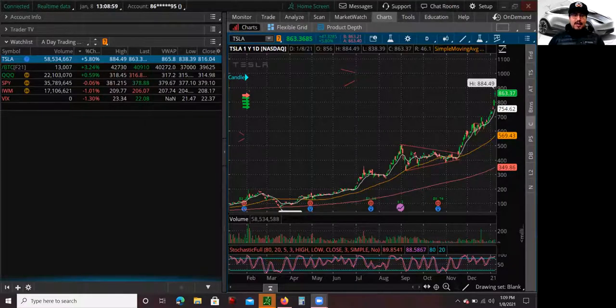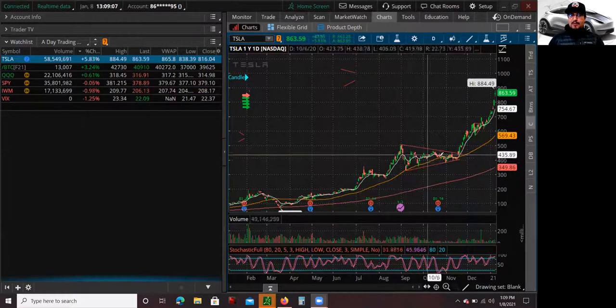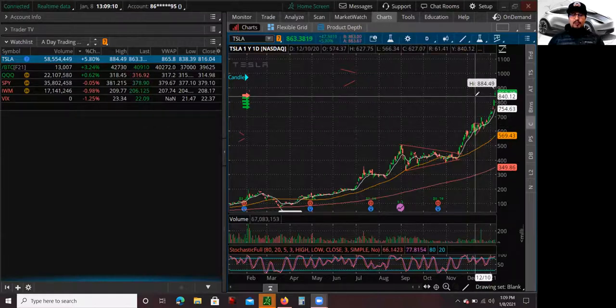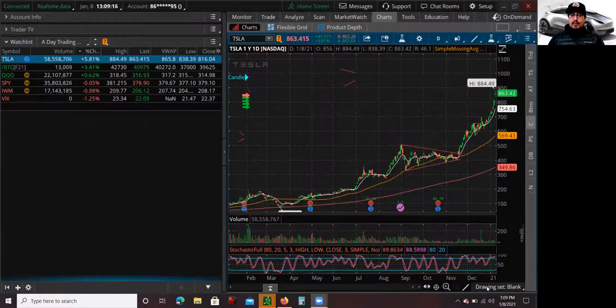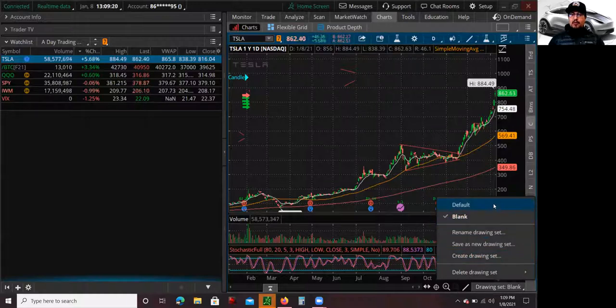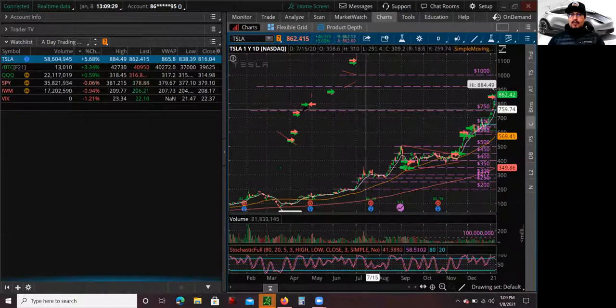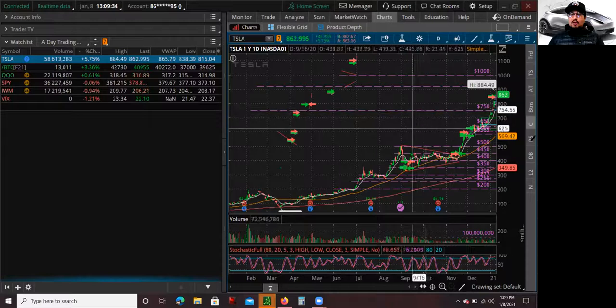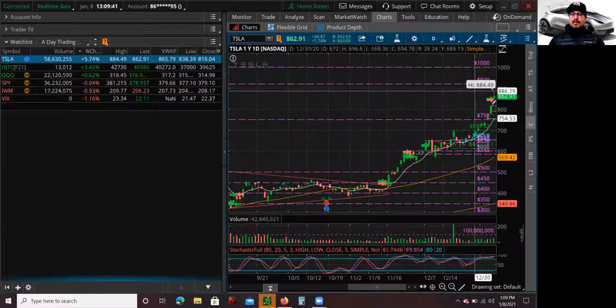I'm going to show you guys a chart of Tesla — this is a one-year chart — and how insane of a move it's been doing. I believe the market cap is close to $800 billion. Just to show you guys compared to before the stock split: there was a stock split a couple months ago where they changed the stock from 5 to 1. I actually drew these lines before the stock split, and now it's already crossed that. It just goes to show you how insane the Tesla stock has been moving.